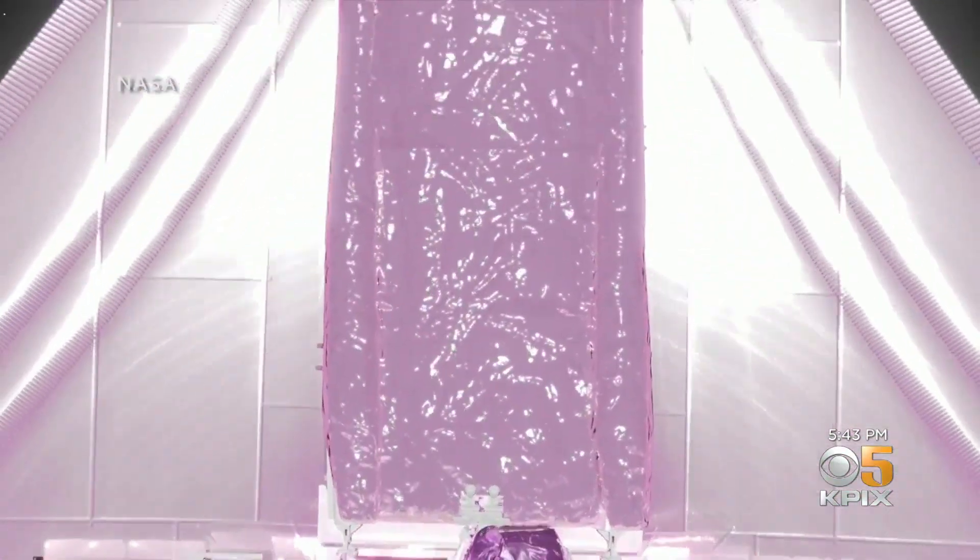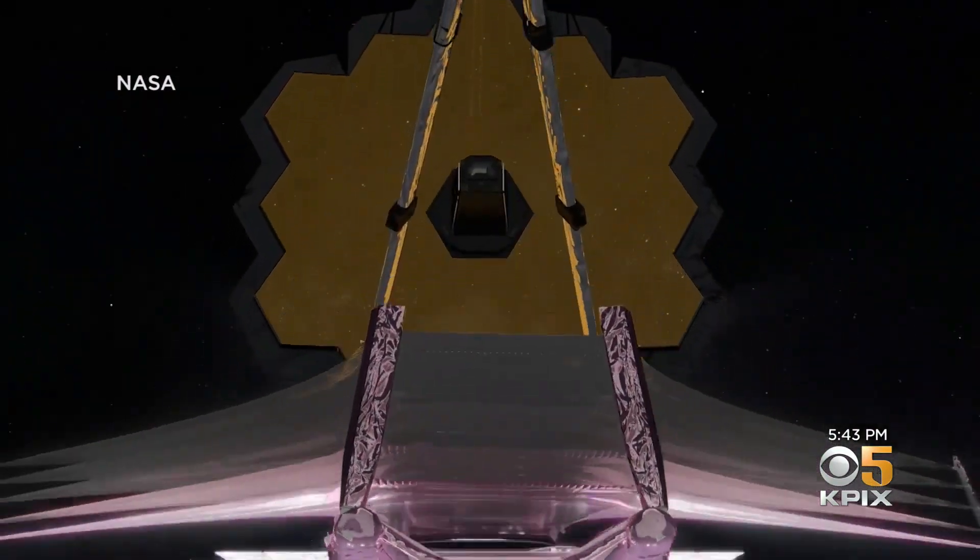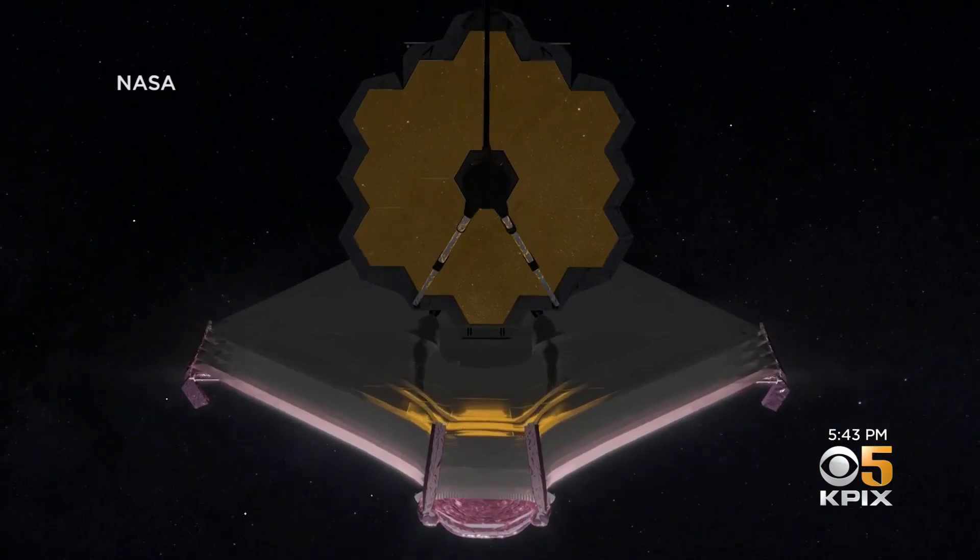It's designed to see light from the very first stars, with the largest mirror ever deployed to space — a so-called golden eye more than 21 feet across, made of 18 gold-plated segments.